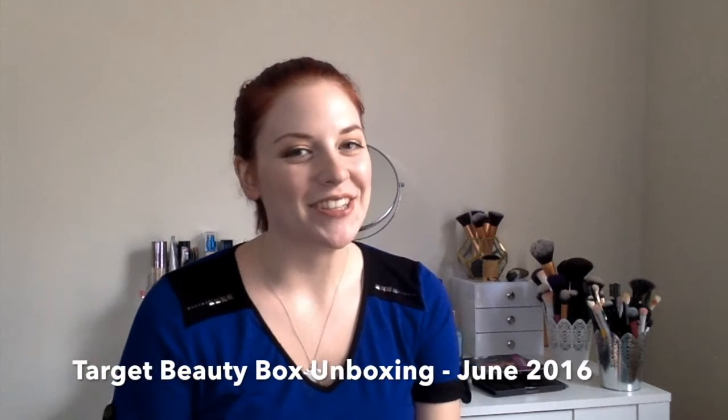Hi guys and welcome back to my channel. Today's video is going to be a Target Beauty Box unboxing.